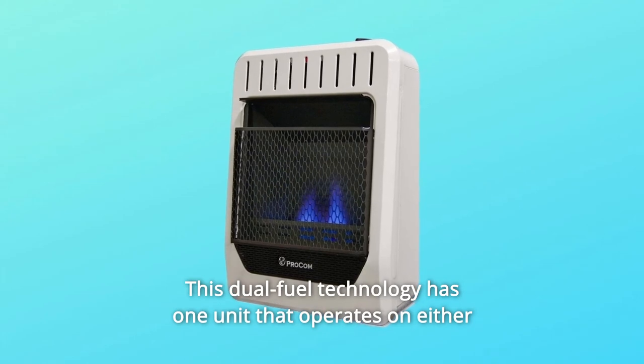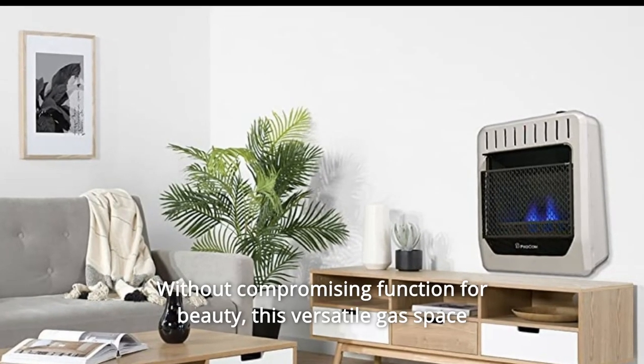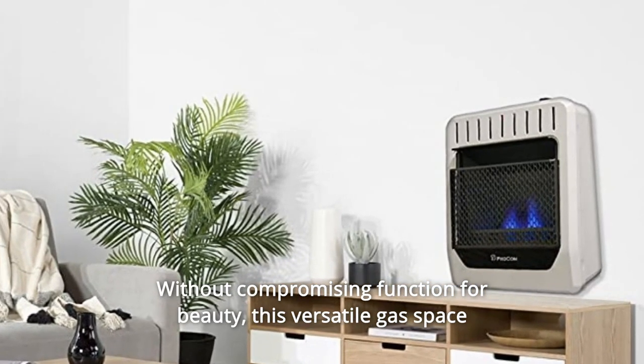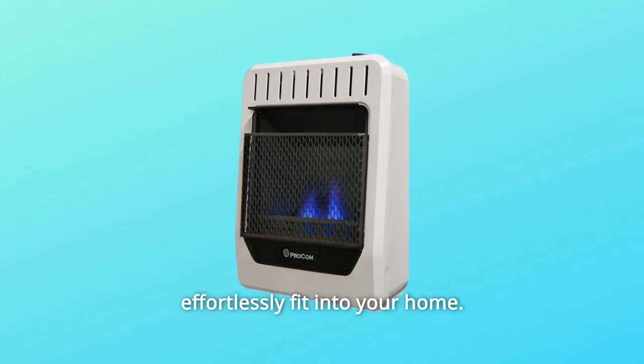This dual fuel technology has one unit that operates on either natural gas or propane gas without compromising function for beauty. This versatile gas space heater has been redesigned for a slimmer and modernized profile to effortlessly fit into your home.